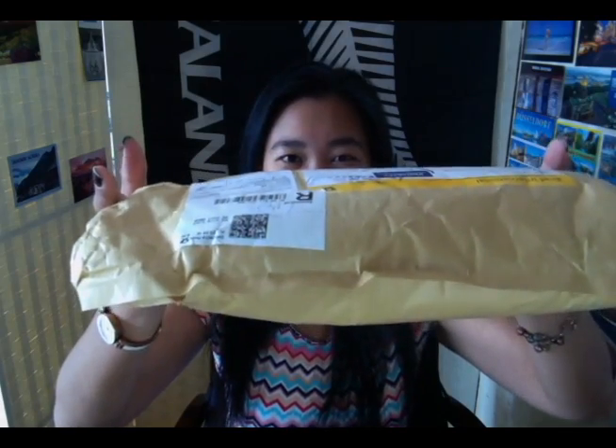The first swap we'll be opening is the kitchenware swap. This is from Leigh-Anne Chrissy over in Germany. Let's see what Leigh-Anne has sent me. This is about 550 grams and I had to pay $2.50 to go pick this up from the post office.